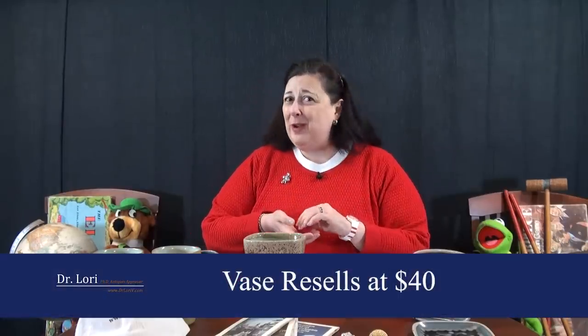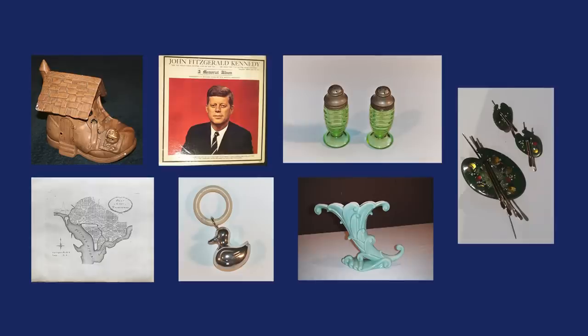Did you pick the most valuable? I hope you're learning from these diverse object videos and choosing the most valuable. I'm Dr. Lori, the PhD antiques appraiser. Thanks again for watching.